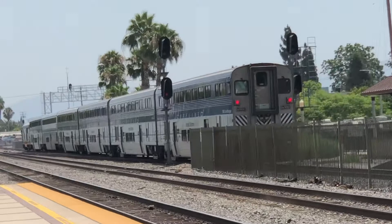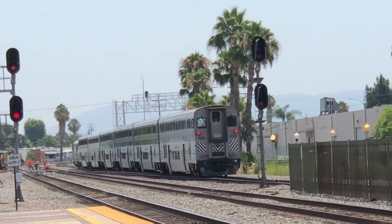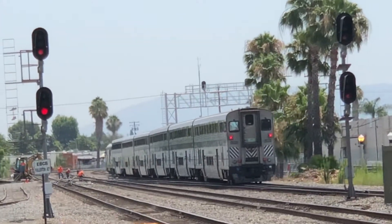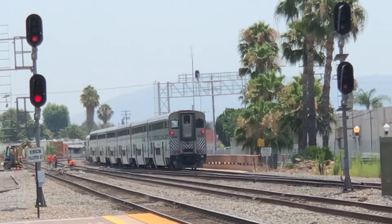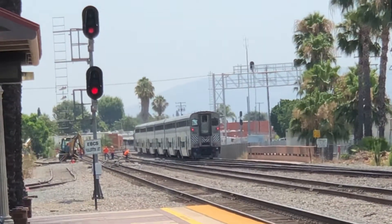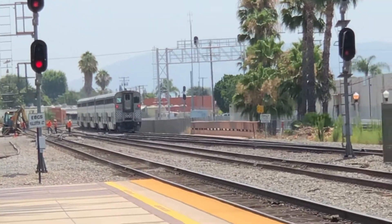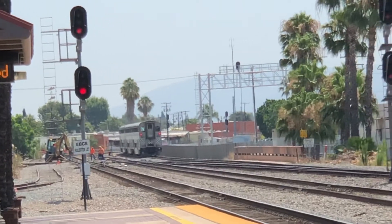Southbound to San Diego. Continuing on to Anaheim, Santa Ana, Irvine, San Juan Capistrano, Oceanside, Solana Beach and Del Mar, and the final destination of Old Town San Diego and Downtown San Diego. Once again later it'll be on 583 and 590. I'll see you guys in the next video — until next time, see you guys!